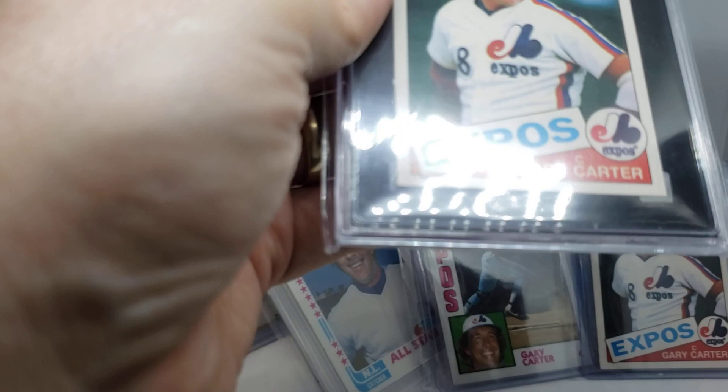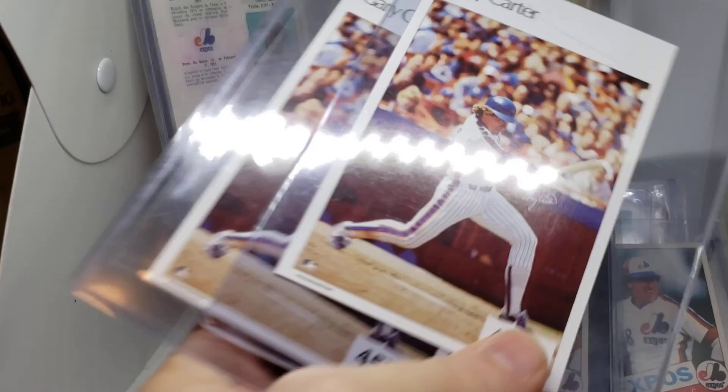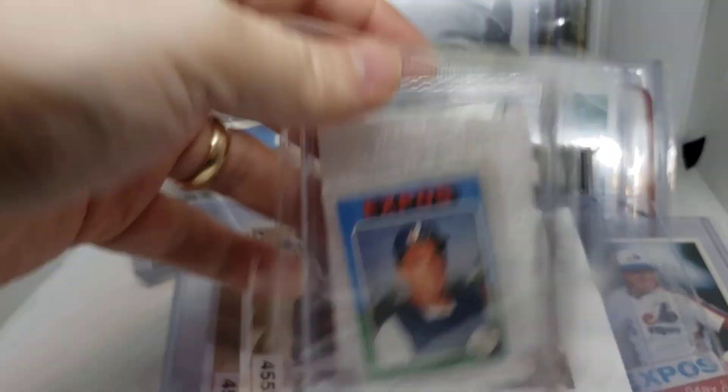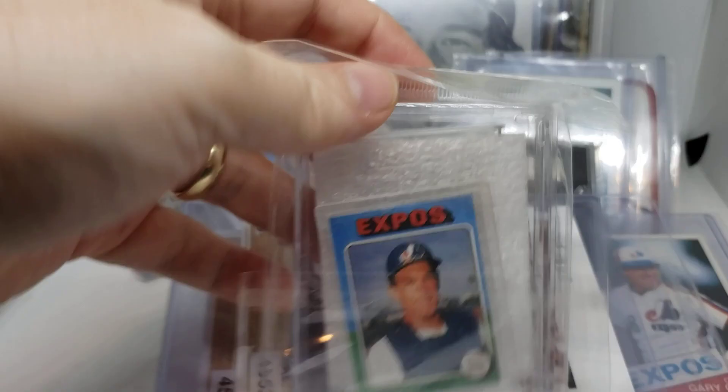Next I've got two 1987 Sports Illustrated test issues — very difficult to find. Then I've also got two 1988 Topps double header test issues.